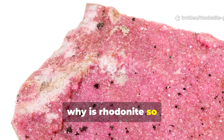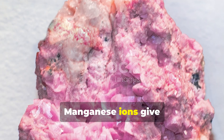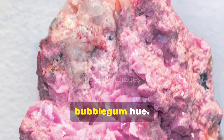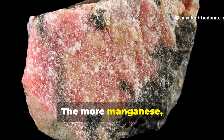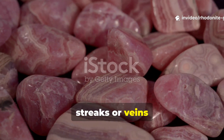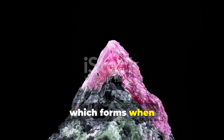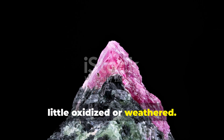So why is Rhodonite so famously pink? The answer is manganese. Manganese ions give Rhodonite that famous rose or bubblegum hue. The more manganese, the deeper the pink. Sometimes you'll see black streaks or veins running through the mineral — that's manganese dioxide, which forms when the Rhodonite gets a little oxidized or weathered.